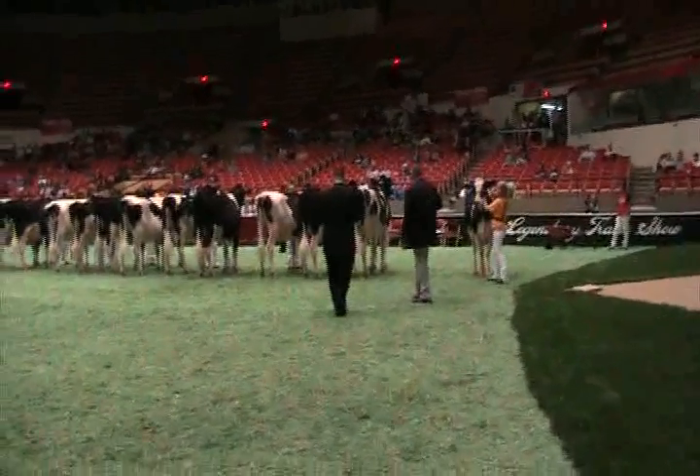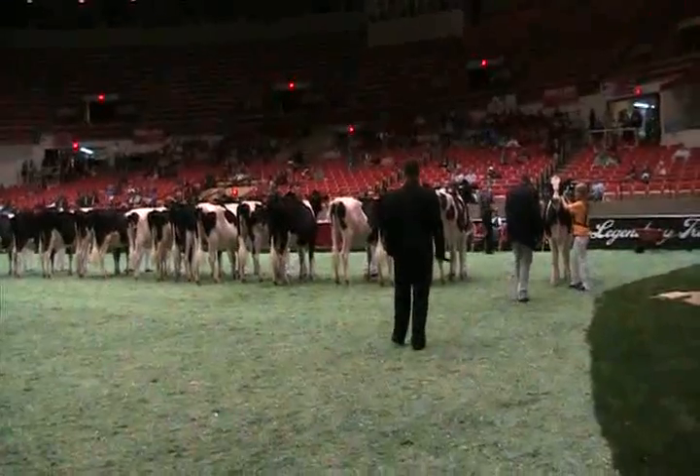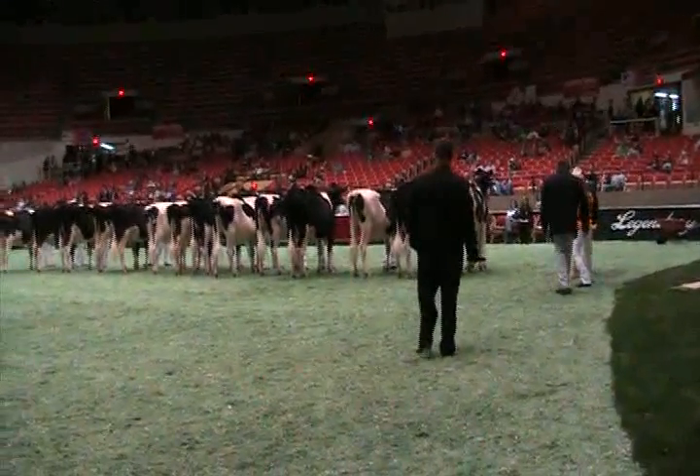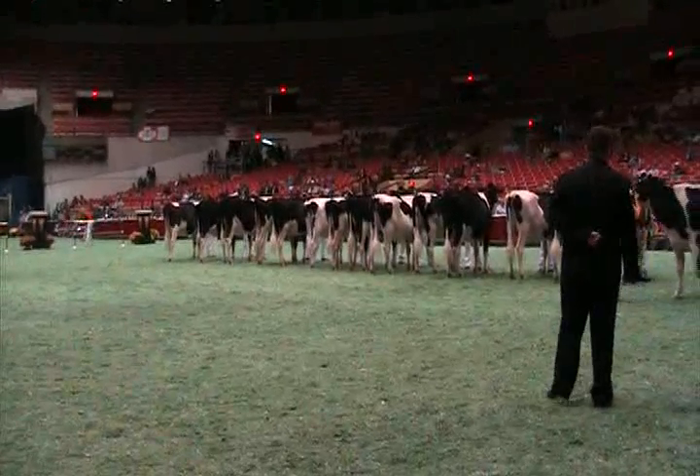At the International Junior Holstein Show, we'd like to recognize our Red Note Award winner, entry number 139, Rocky Top Dundee Ashley, exhibited by Matthew Mitchell of La Follette, Tennessee.